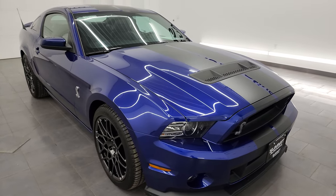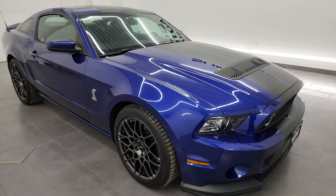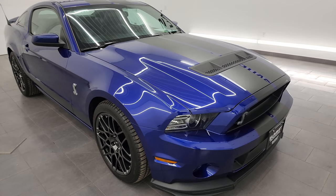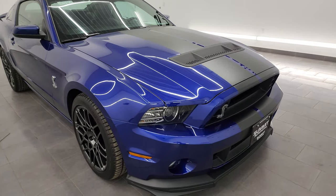This car has been fully safety inspected by our service shop, has a fresh oil and filter change. All the fluids have been checked and topped off for the state of Wisconsin inspection process. And this car is 100% ready to go.